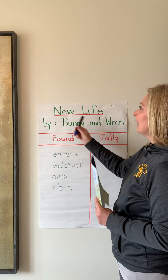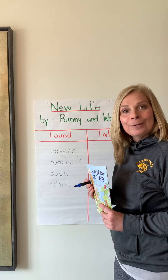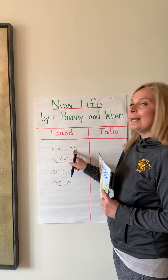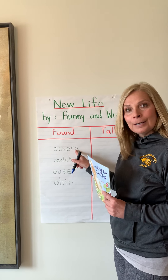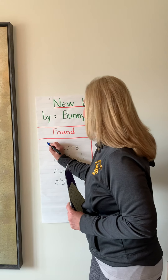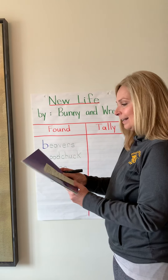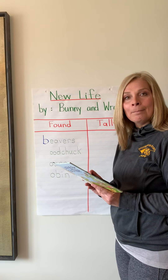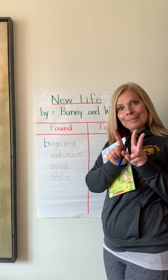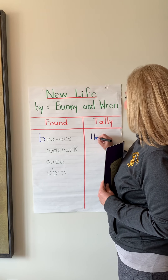In our book, the bunny and wren found four new lives, and the first one was beavers. I'm going to put the letter B there — a stick with the bump. Beavers. In the book, there was a mama and two babies. So how many beavers did they find? The mama and two babies: one, two, three. We're gonna tally: one, two, three.